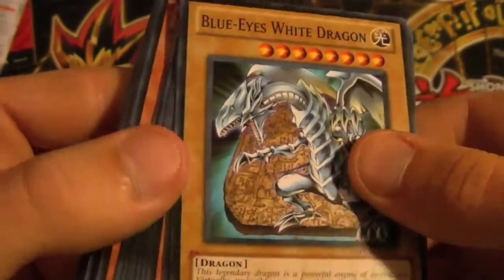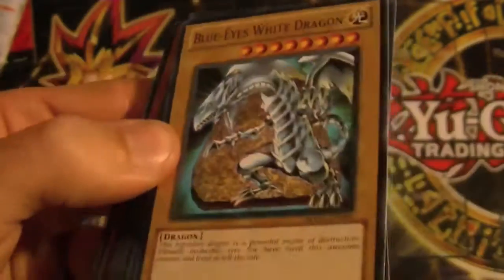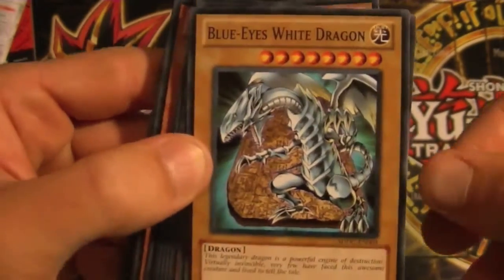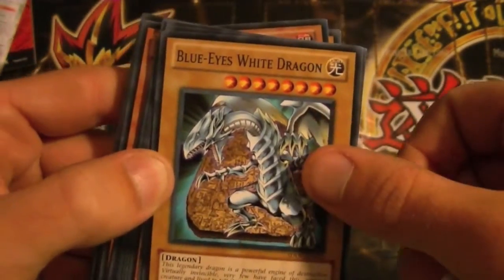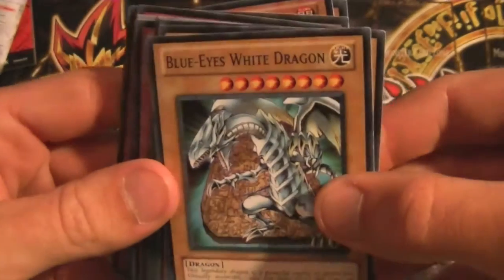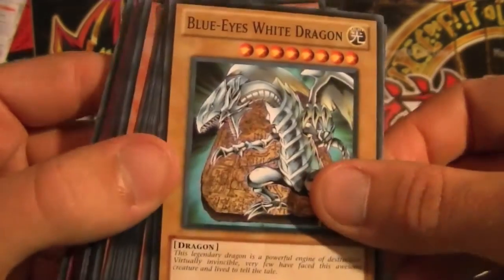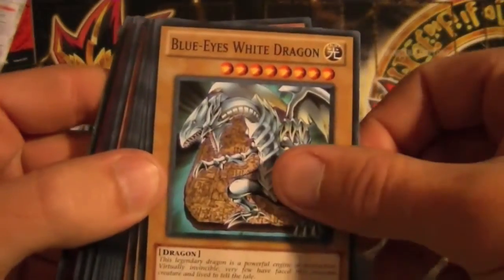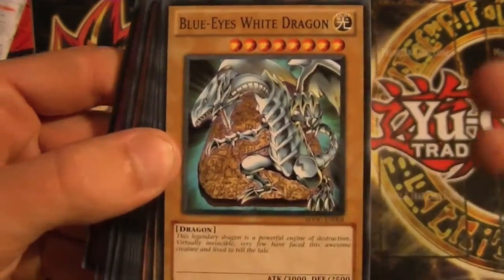And a Blue-Eyes White Dragon — that alone made me want to buy this. Just the fact that they put a Blue-Eyes into a structure deck. I mean, they're actually going to make a Blue-Eyes starter — structure deck, I should say — with Blue-Eyed Maiden. But it's just cool that they threw a Blue-Eyes into this dragon deck. I mean, you have to put in a Blue-Eyes if you're gonna make a dragon deck.